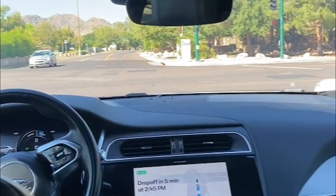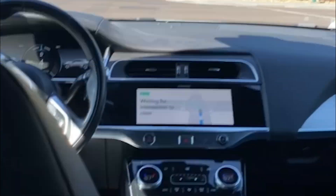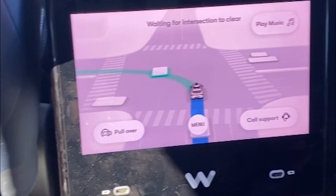So the lights turned green. It can sense all the vehicles around — it sees, it knows.